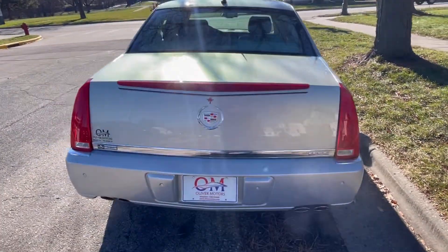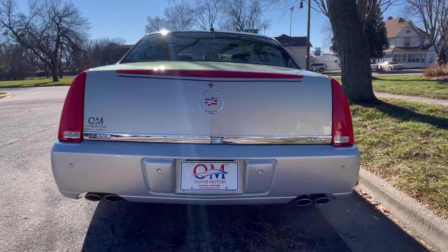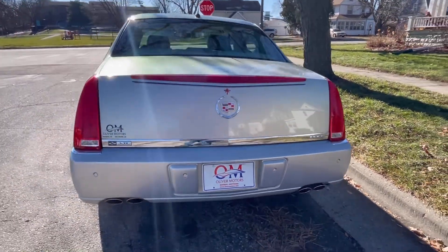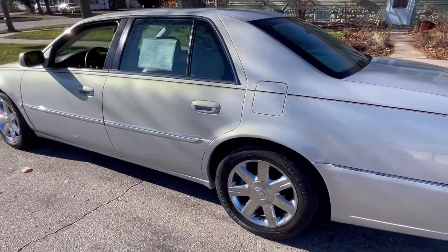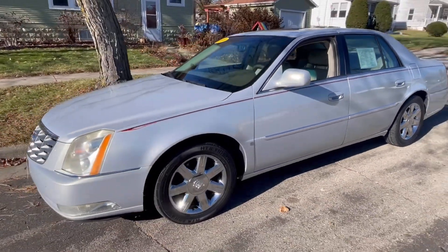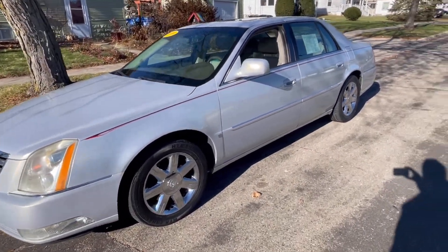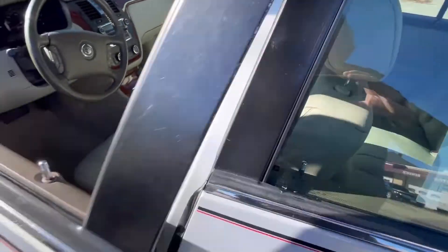By most accounts, the Cadillac DTS is a sophisticated American luxury car that remains true to Cadillac's heritage. Between its powerful motor, great interior, and multitude of high-tech vehicle systems, the DTS offers a bit of everything. And as you can see from walking around this gorgeous car, it does hold true to the heritage of Cadillac.